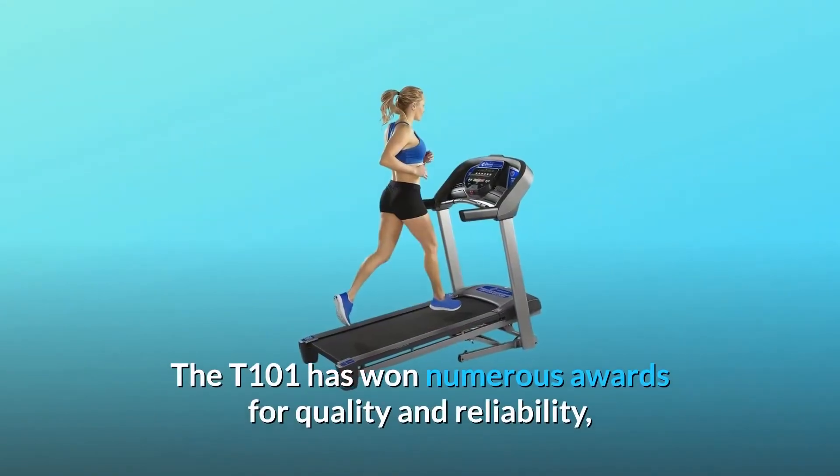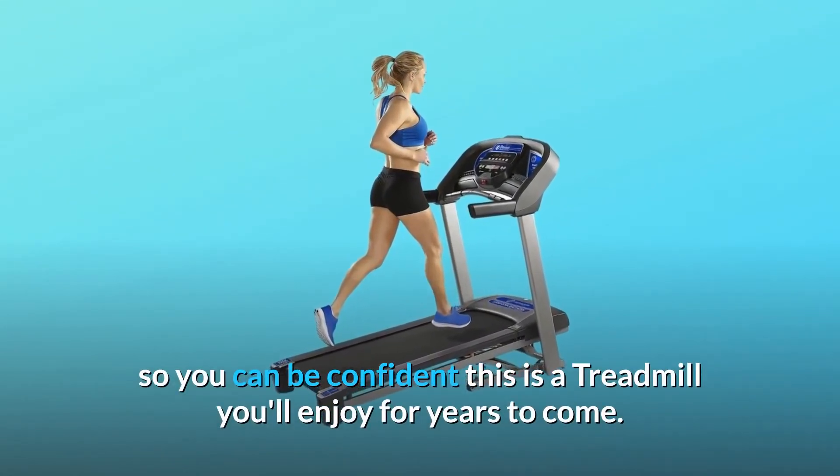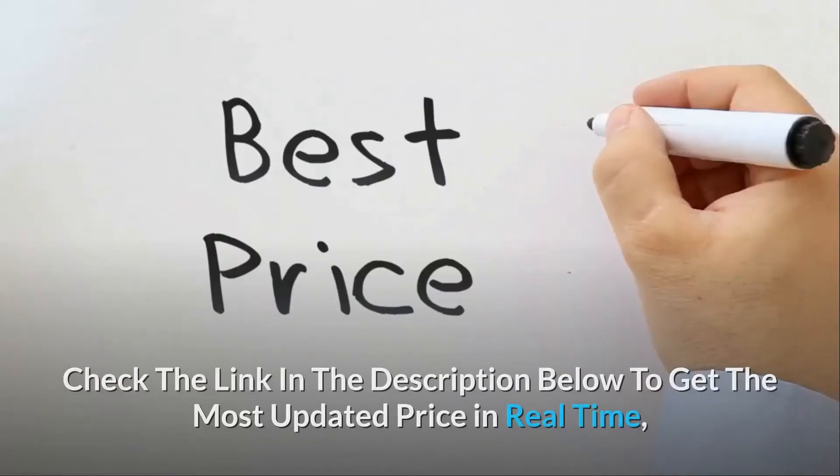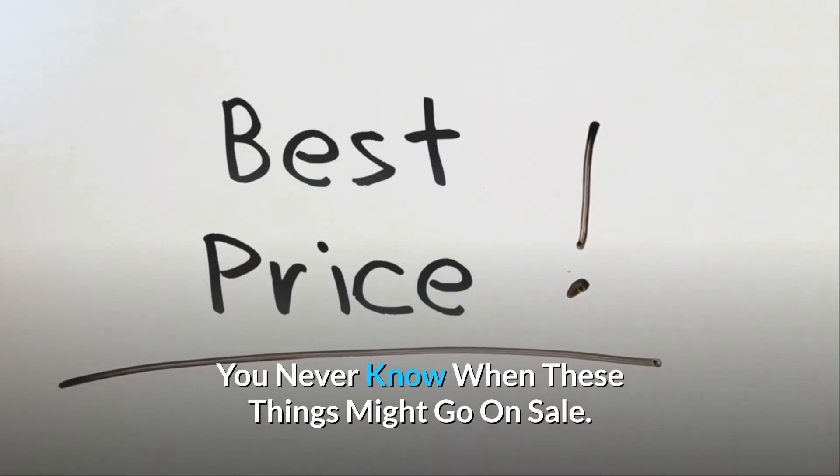The T101 has won numerous awards for quality and reliability, so you can be confident this is a treadmill you'll enjoy for years to come. Check the link in the description below to get the most updated price in real-time — you never know when these things might go on sale.